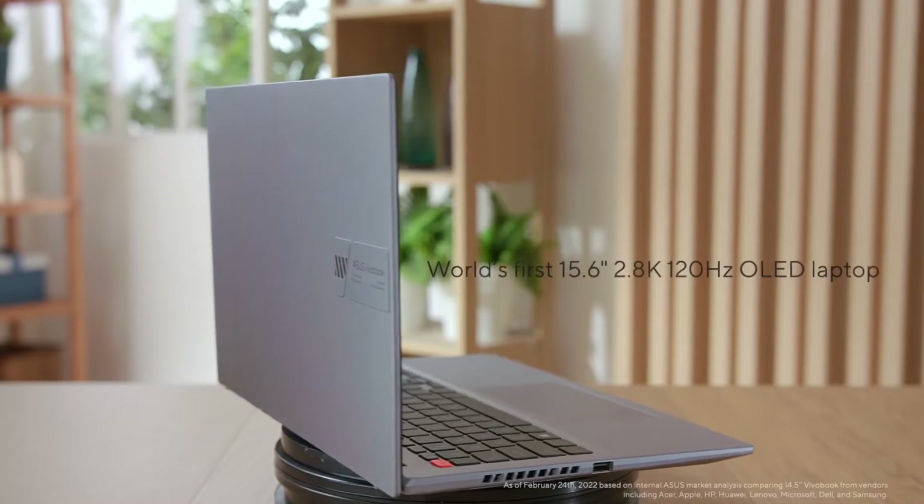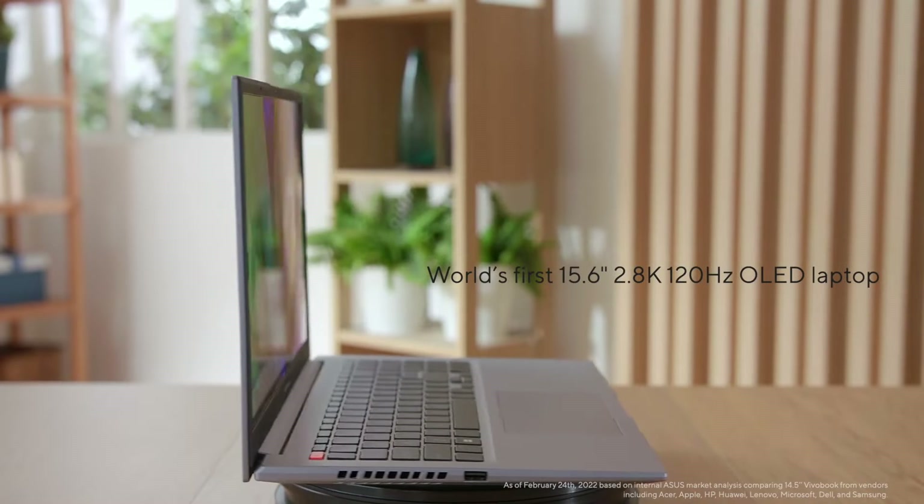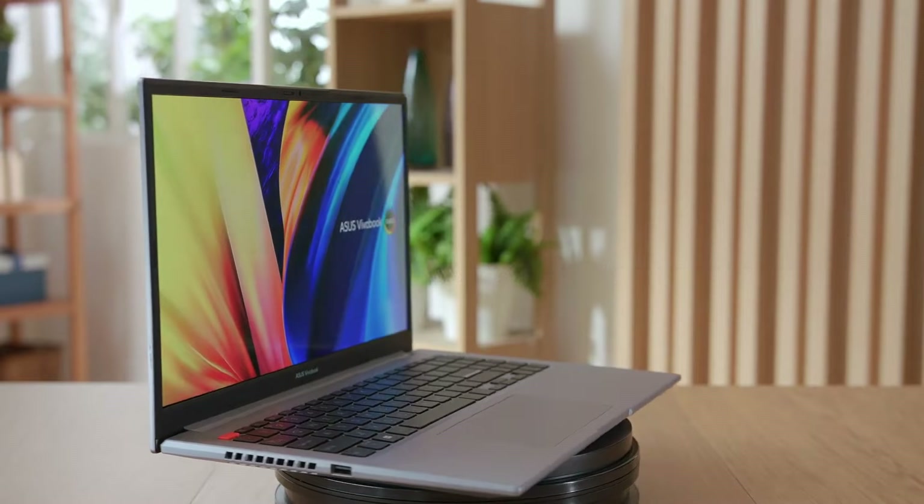So let's get to it. Introducing the world's first 15.6-inch, 2.8K, 120Hz OLED laptop — the Vivobook S15 OLED. Get ready to explore all new possibilities with Vivobook this year.